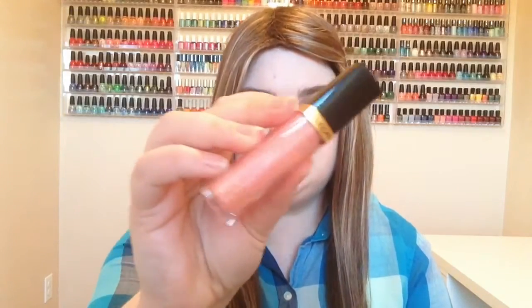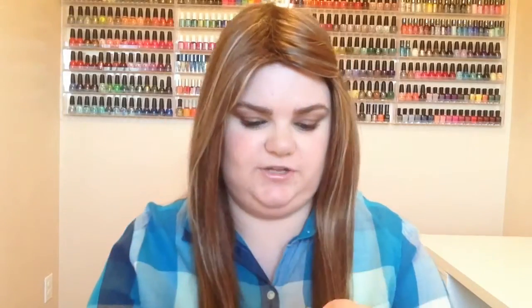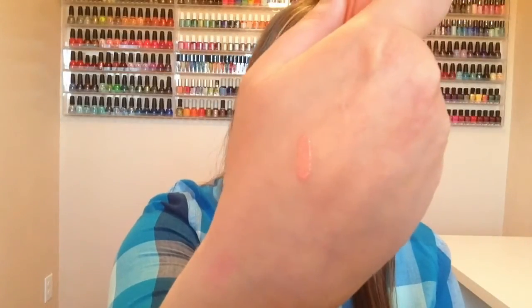The next thing I have to show you guys is two separate lip colors. The first one is the one I'm wearing right now, and again it's from Revlon. It's their Gloss in Pink Whisper, and yes this is the old packaging. I'm wearing it right now — it's just a really pretty pink color.